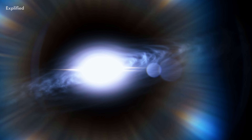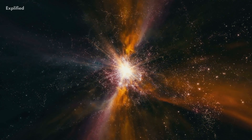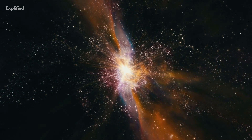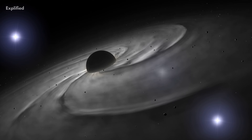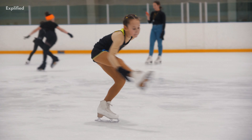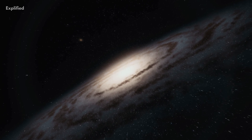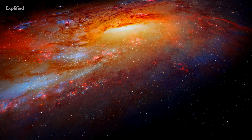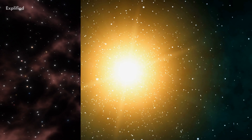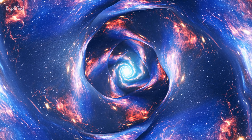Pulsars are created when large stars run out of nuclear fusion fuel and lose the external energy that keeps them from collapsing due to gravity, just like all neutron stars and black holes do. Similar to an ice skater drawing in their arms to speed up their revolution, the core of such a star rotates dramatically faster as its core collapses and outer material is thrown away in a supernova. A neutron star is created as a result of the core collapsing.